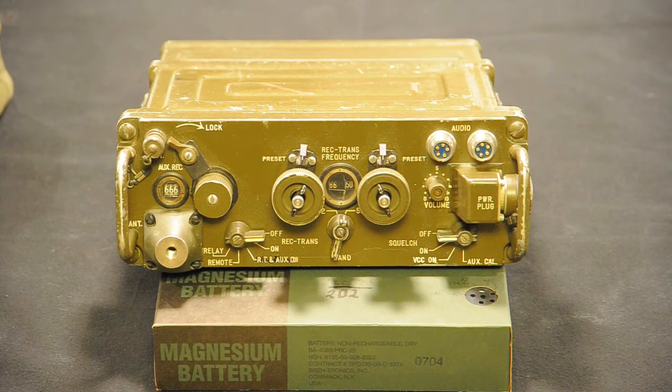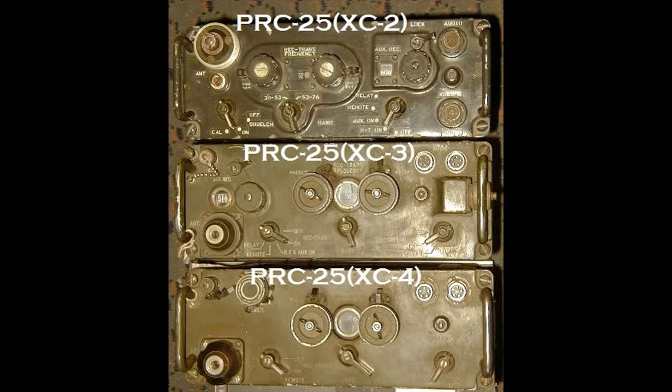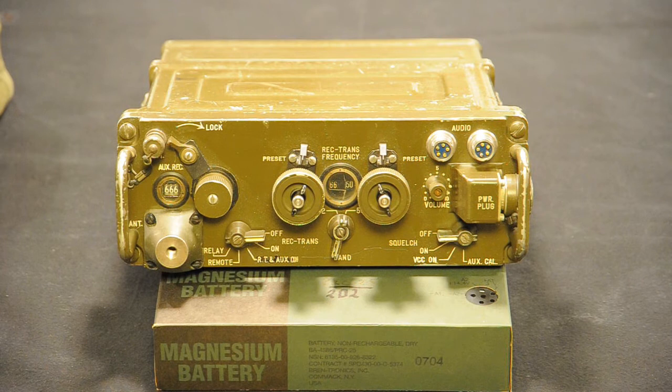The development of a replacement for the PRC-10 family of radios started in 1952. In 1957, RCA launched the first prototype — a developmental model — the PRC-25 XC-1. The XC-1 was replaced in 1958 by an engineering model, the PRC-25 XC-2. And in 1959, a testing model was ready: the PRC-25 XC-3.